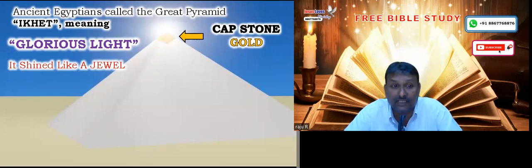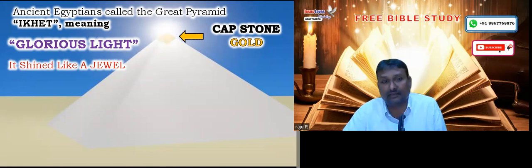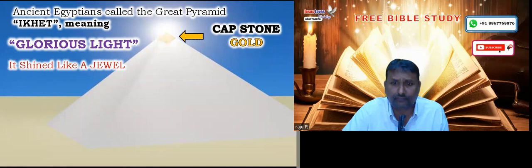It was called a jewel that shines in the light. Therefore the Egyptians used to call it 'Iketh,' meaning 'the glorious light.' Even from far, if somebody had to identify where Egypt was in a desert without any compass, they could clearly see that bright light shining and boldly travel towards that direction to come to Egypt.